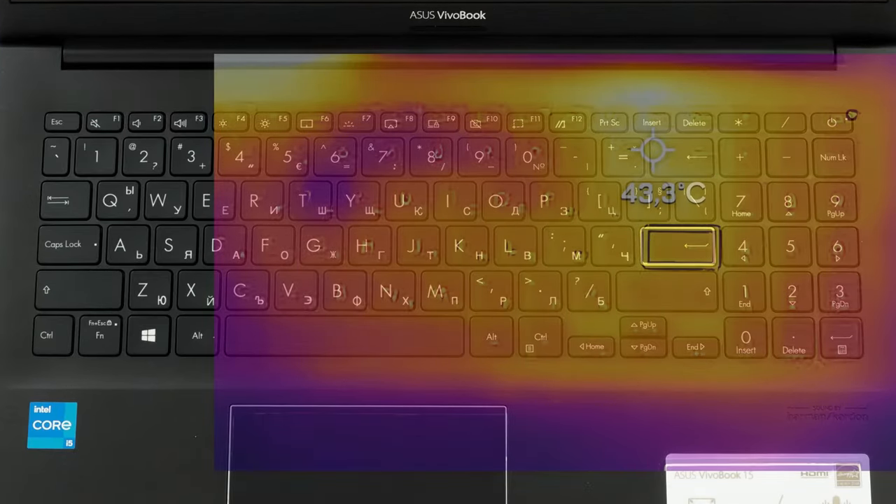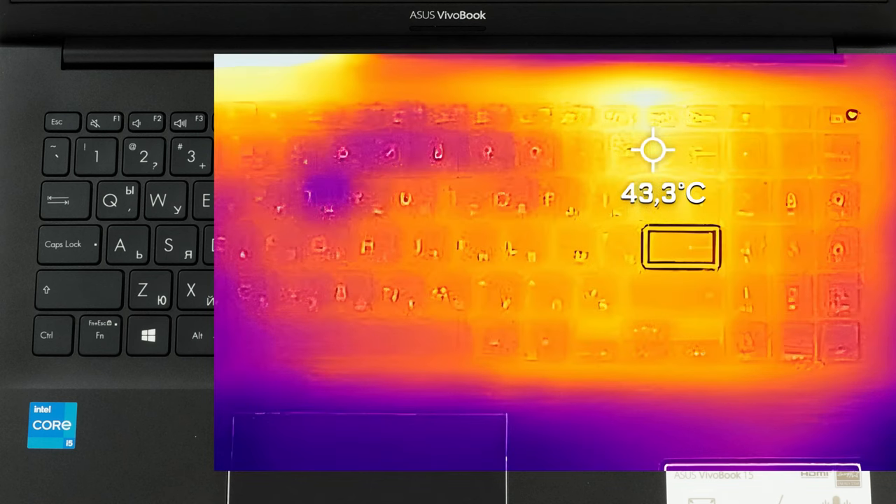Thankfully, the keyboard doesn't get too warm, and the heat is isolated in the numpad area, away from the more frequently used parts of the board. Also, the laptop was fairly quiet, which is impressive.